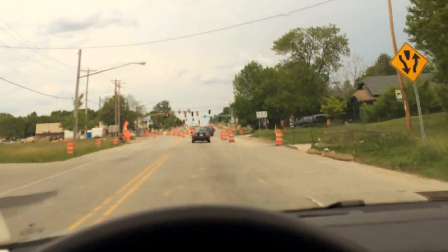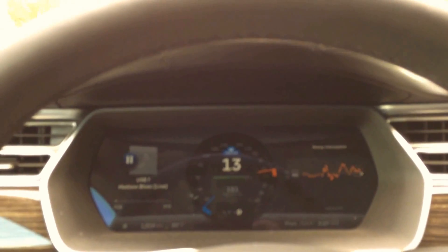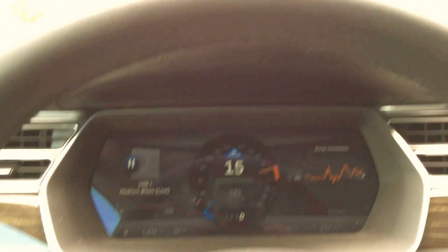This is a demo of the Traffic Aware Cruise Control. I have my foot ready but without touching the brake, it slowed me down to 13. And now it will start accelerating us — at least it should — there we go.